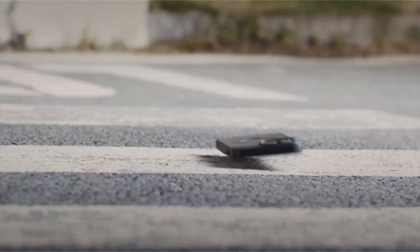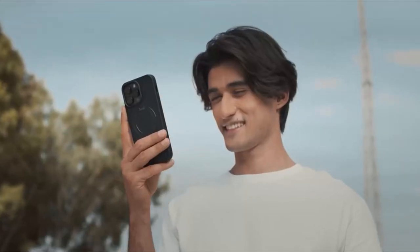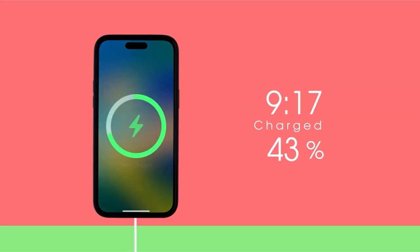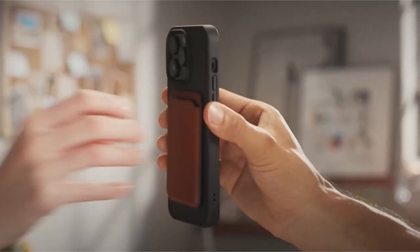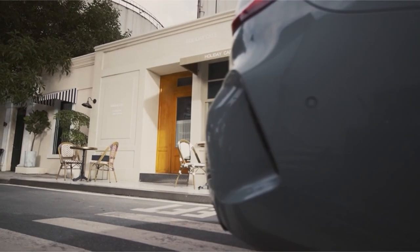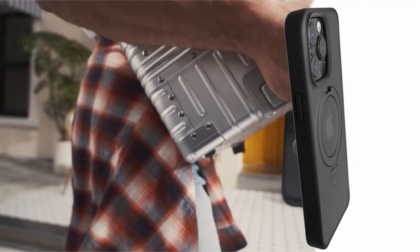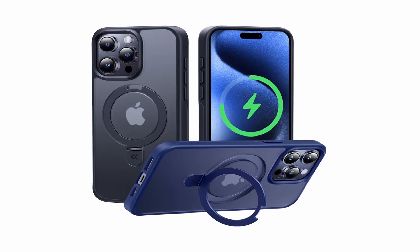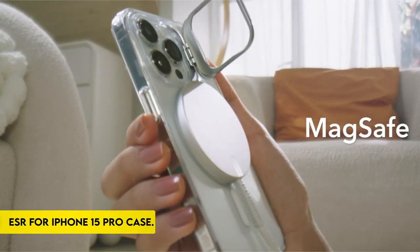Beyond looks, the case is subjected to rigorous durability tests, delivering military-grade drop protection, shock-proof features, and a premium matte semi-transparent surface with non-slip grip for simplicity without sacrifice. The Casacoo Magic Stand series provides hands-free convenience, faster and safer wireless charging, and unsurpassed protection.